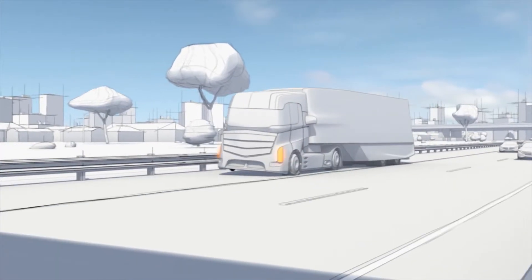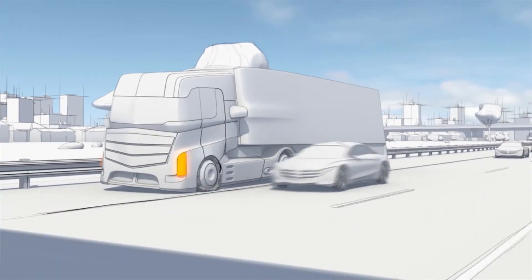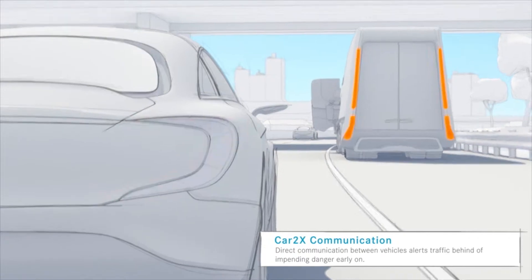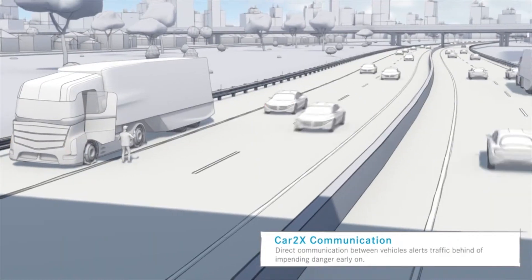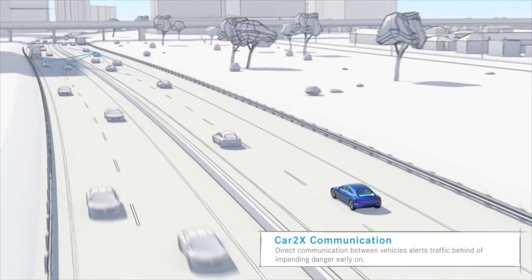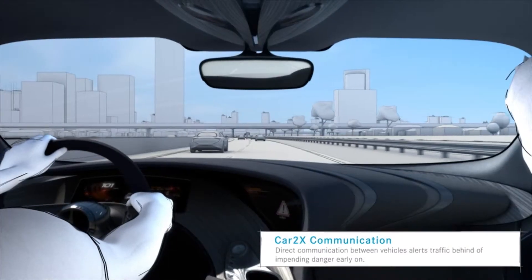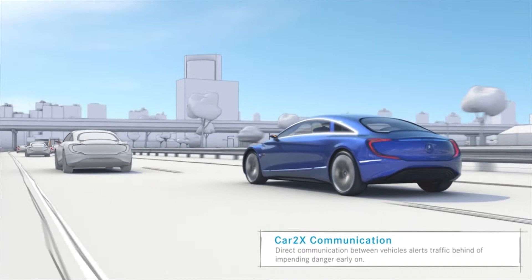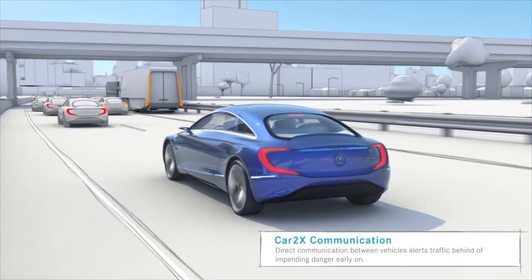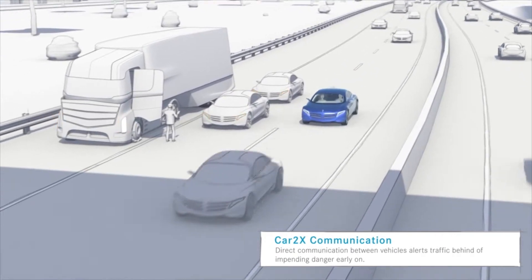The lightning-fast information transfer through car-to-car communication is especially useful when danger is imminent, helping to diffuse potentially hazardous situations. The braking vehicles inform following traffic, allowing these drivers to reduce speed and change lanes — even though they will not have been able to realize the danger caused by the broken down truck.